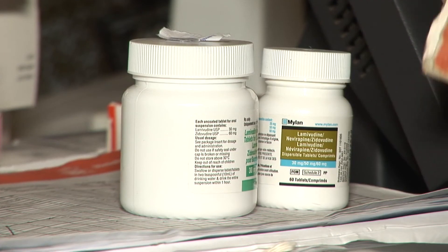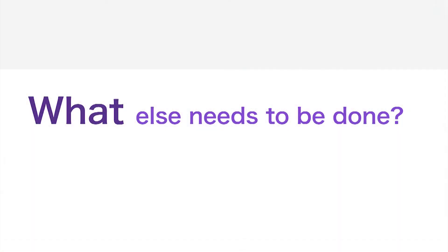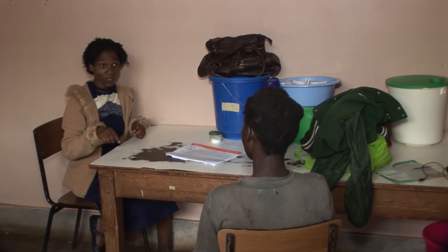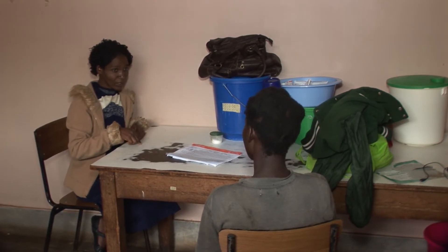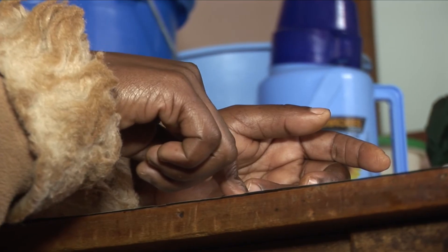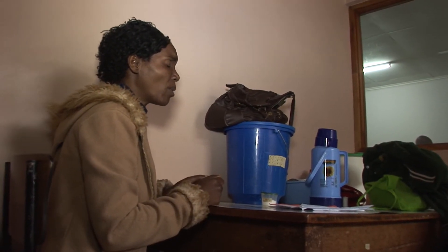In the meantime, her mother collects Gertrude's ARVs and then goes for a counselling session. Gertrude's mother has also been tested for HIV for the first time and is found to be HIV positive. She has two older children who are 9 and 11 years old, and she says they're both healthy.